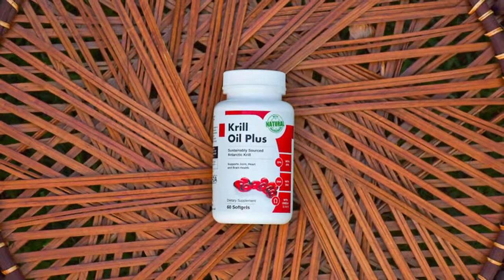Hi, I'm Eliza. In this video I just want to talk about the product called Krill Oil Plus. Hold on and watch until the end because I have an important message for you.